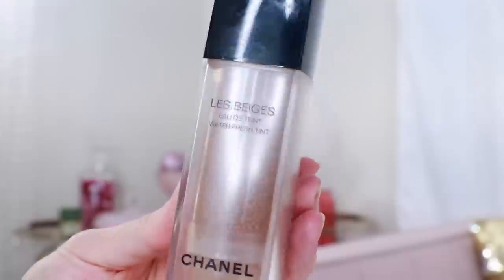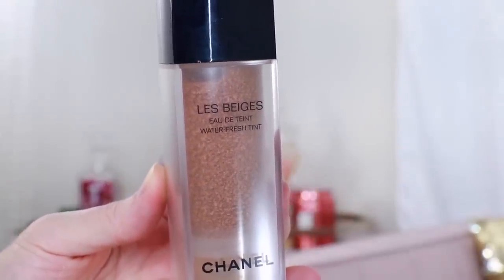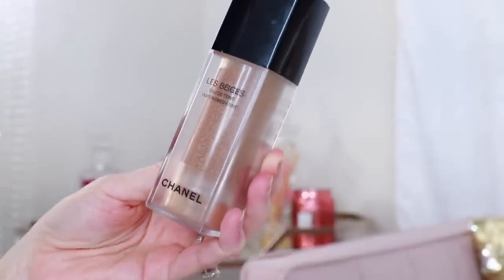I have one more complexion product to talk about, and this is a new addition to the list. I wanted to steer clear of foundations simply because that's so personal — if you want a recommendation, drop me a comment with your skin type and preferences. The Water Fresh Tint retails for $65. It's available in six different shades — I have shade Medium — and it's a water-based tint with little micro droplets of pigment. If you want something very light that'll just help even out your complexion, this is great as a primer. It'll smooth the canvas and fill in fine lines and pores for a nice base.